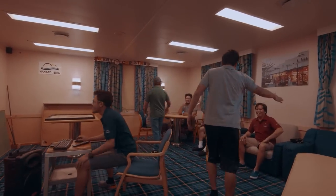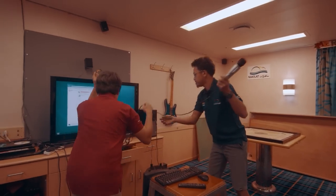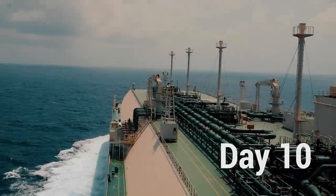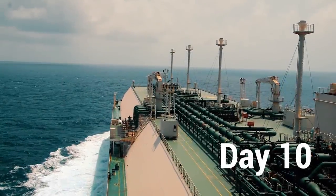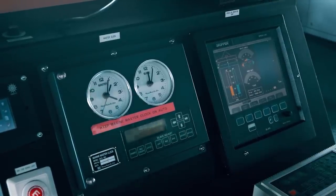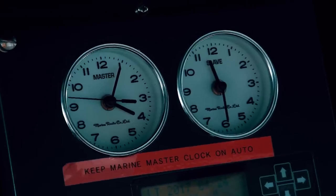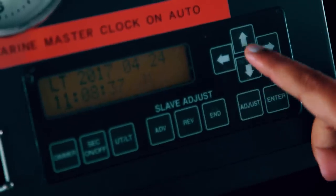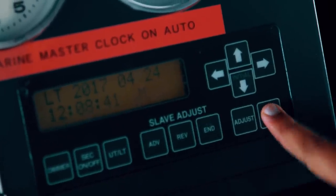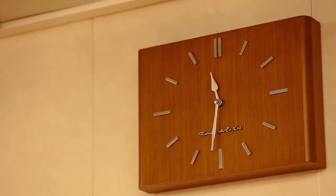After a challenging day at work, the evenings are spent with colleagues and friends playing cards or video games, or chatting with family and loved ones at home via the internet available on board. During the passage to China, the vessel passes through six different time zones. Clocks are advanced by one hour every three or four days so that by the time the vessel arrives at its destination, the vessel time is synchronized with the local time.